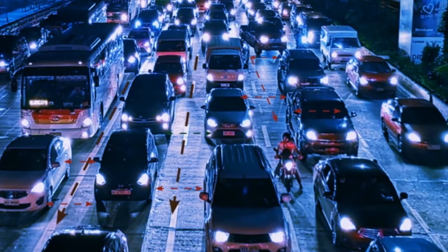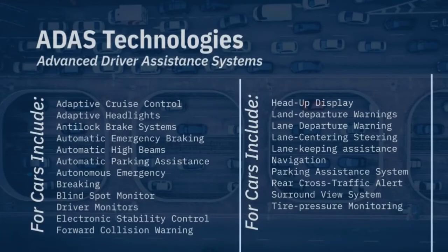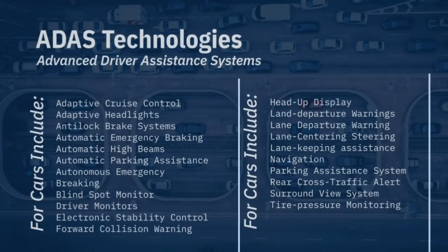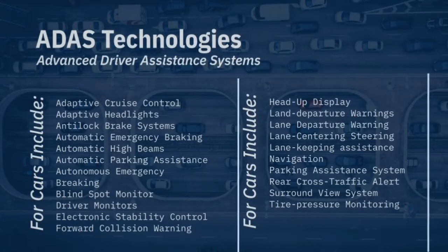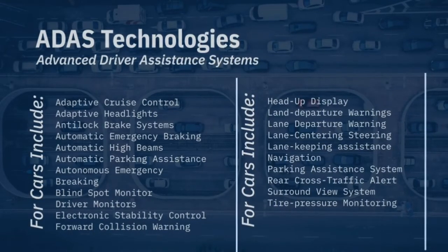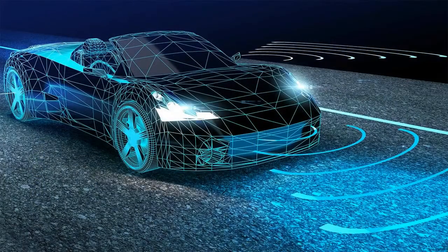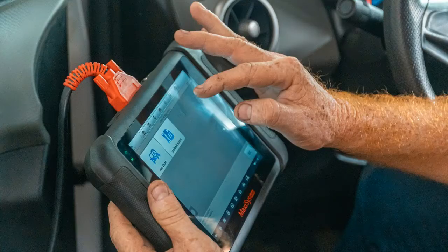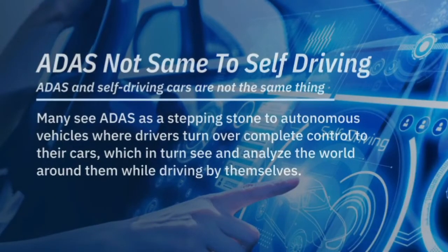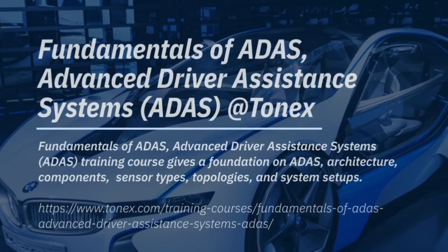You may ask: what technologies does ADAS include? Generally, ADAS technologies for cars include adaptive cruise control, adaptive headlights, anti-lock brake systems, automatic emergency braking, automatic high beams, and so on. Future generation ADAS will continue to plug into wireless network connectivity to provide higher safety and monetary value by using V2V and V2X data.